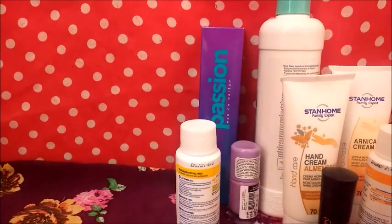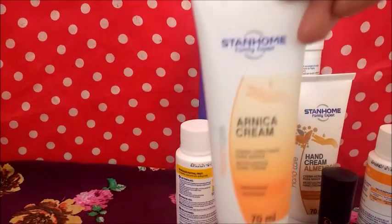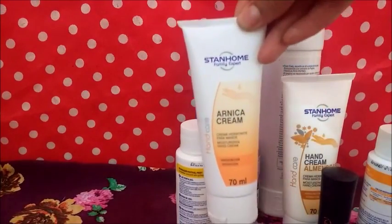Crema de árnica, me parece que es esta. Esta cuesta 29.99, una ganancia de 7.75.